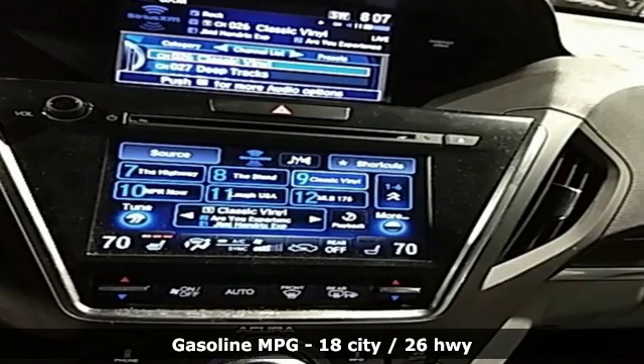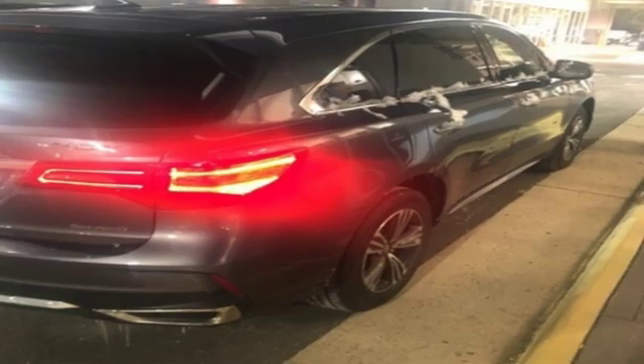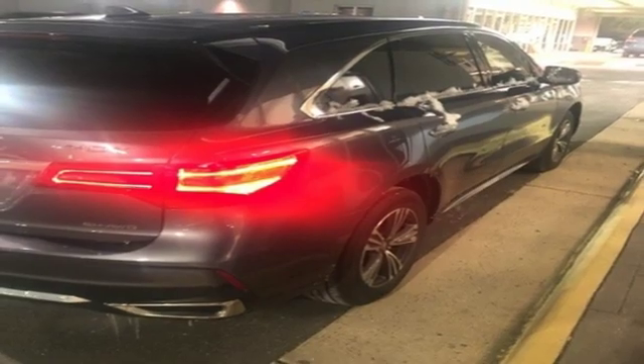Streaming audio, doors and push button start proximity key, front heated leather bucket seats, auto tilt away steering column, wireless phone connectivity.